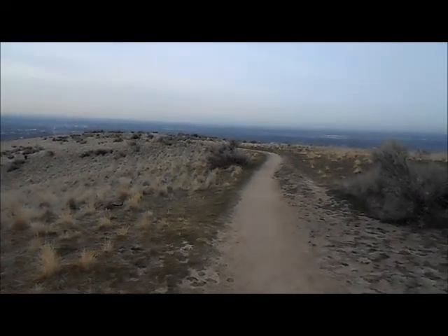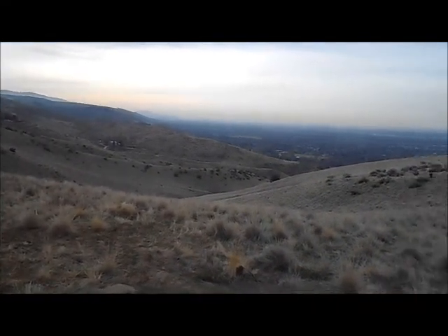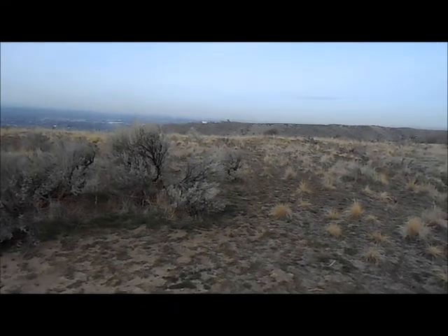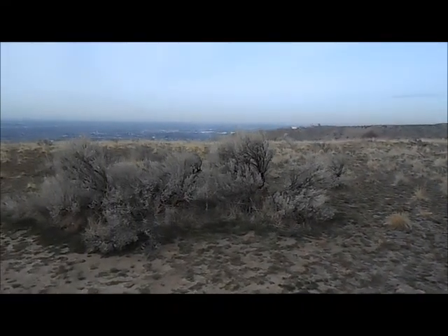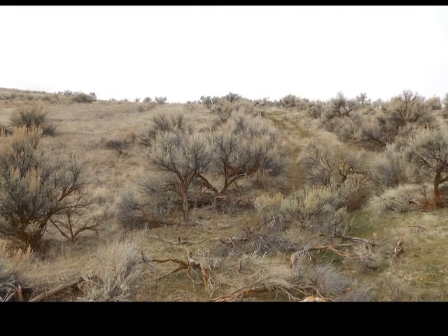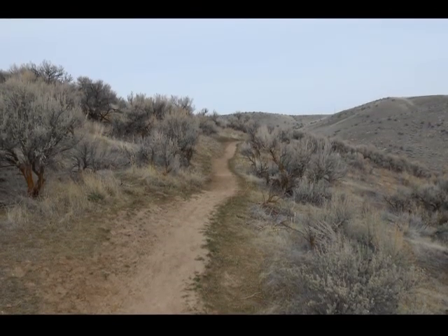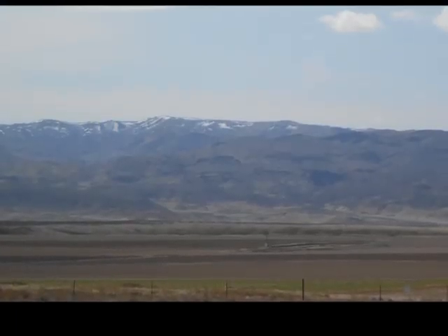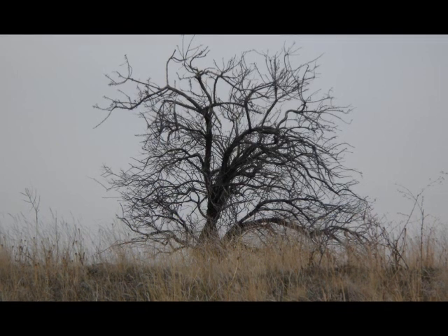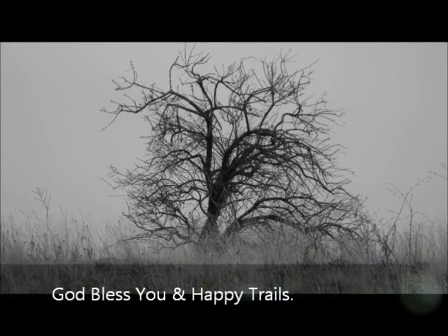Now that I'm at the top, luckily I get to stay level for a while and then go down. So here we are at the top of Siemens Gulch. If I see anything else that's cool, I'll snap a couple pictures, but other than that, God bless you and happy trails. We'll see you next time. Bye.